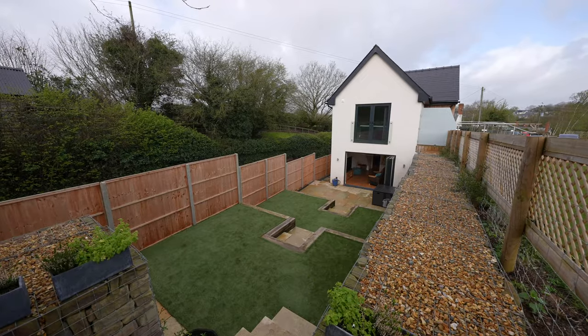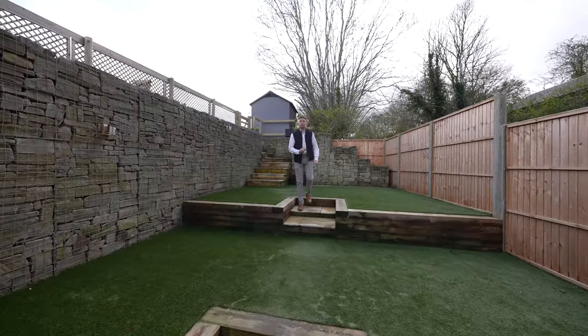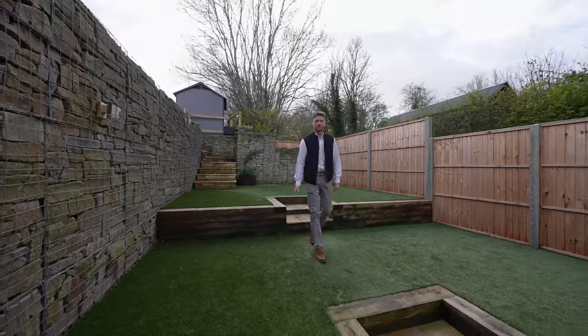Thank you for watching the tour of this truly unique home. If you think Rock Lodge is for you, we'd recommend a viewing to see its full potential. Give us a call in the office today.